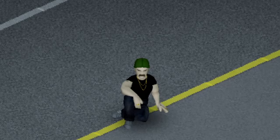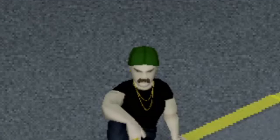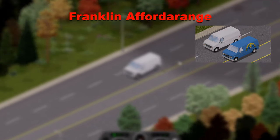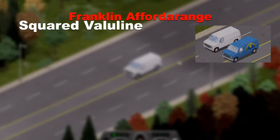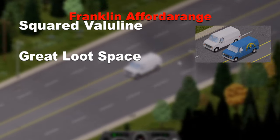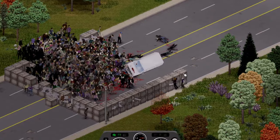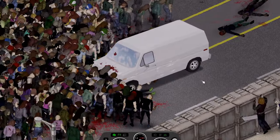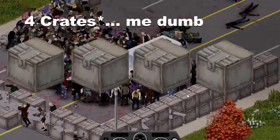Now we have a little bit of a bigger vehicle, the Franklin Afforda Range. The Afforda Range is basically a more squared version of the Franklin Valor line from the vanilla game. It has great trunk capacity, decent speed and is a very reliable van. Upon impact, I thought I lost the van due to its flipping on its side, but it managed to turtle its way back onto its wheels and managed to get through around 6 crates.